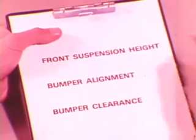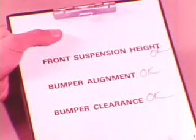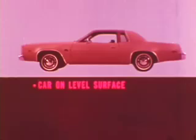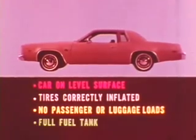Normally, front and rear bumper heights are determined by vehicle design and should be within specification limits if front suspension height is correct and bumper alignment and clearance are OK. Before checking front or rear bumper height, first make sure the front suspension height is correct. When these measurements are taken, the car must be on a level surface, tires correctly inflated to recommended pressure all around, no passenger or luggage compartment loads, and a full fuel tank. Bumper height dimensions given in the service manual are for standard vehicles at curb weight on a level surface.